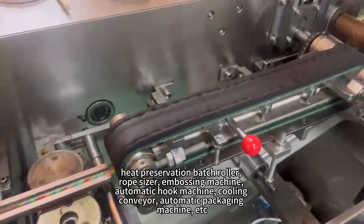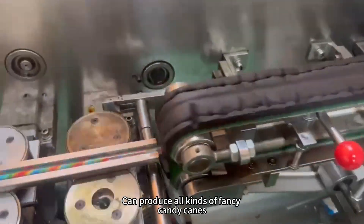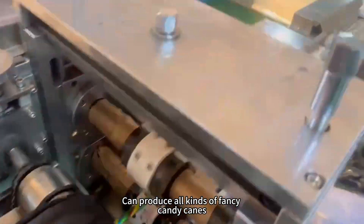Cooling, conveyor, automatic packaging machine, etc. Can produce all kinds of fancy candy canes.